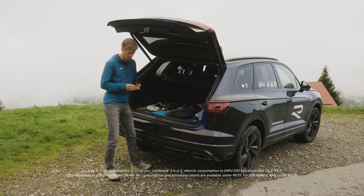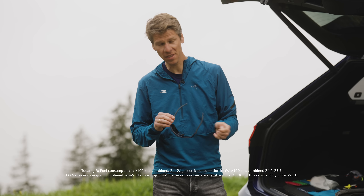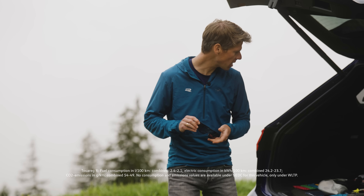In summer I always take some sunglasses. It's nice to have them if the sun is very bright, to protect your eyes. Also, if you're running up high and there is still some snow, it's good to have sunglasses.